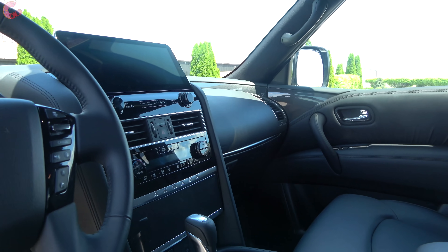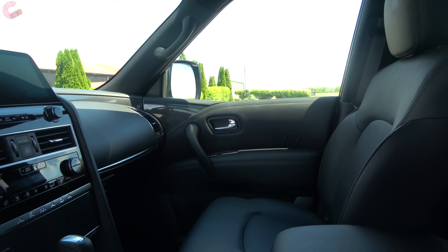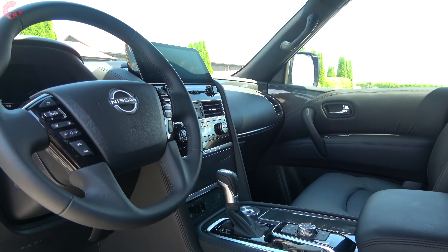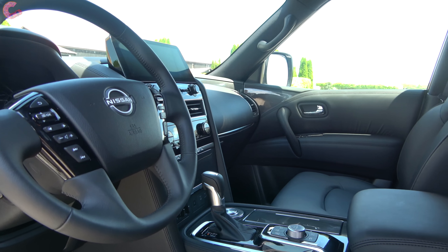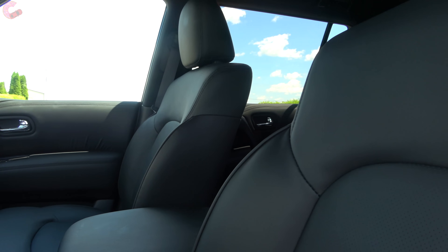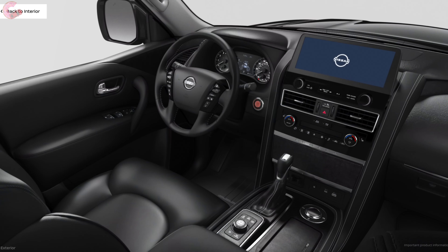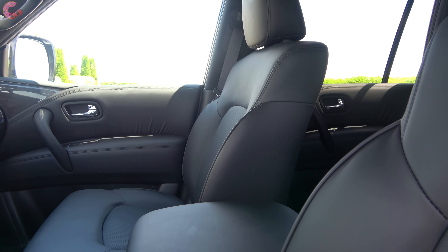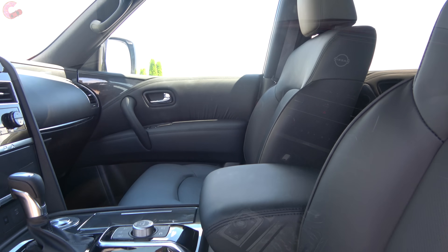Taking a look inside the cabin, there are certainly big changes that make a big difference in the overall experience. As far as interior color and material options go, the base S trim comes with cloth seating, SV with leatherette, and the SL trim level with real leather as seen here. You typically have a choice between charcoal or almond colors, however with the Midnight Edition you are reserved to just the black option only. The Platinum trim comes with quilted leather.